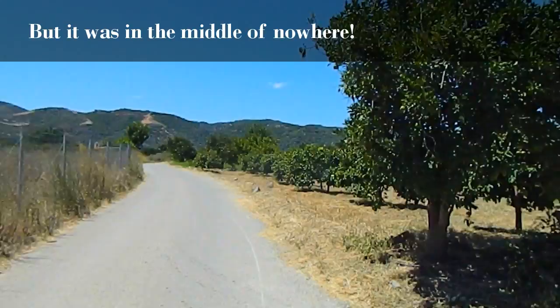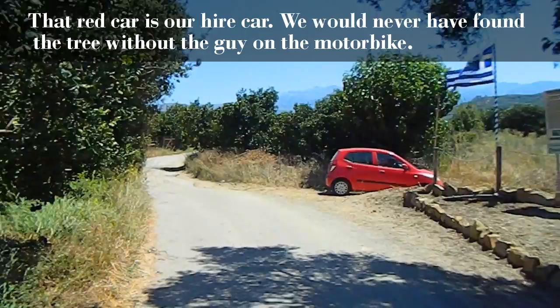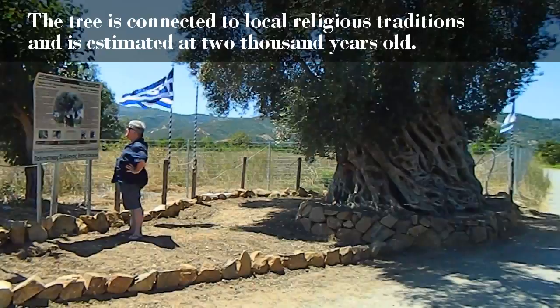As you can see, this particular olive tree is pretty much in the middle of nowhere. It's classified as monumental due to its connection to local religious traditions, but also because of its special shape and age — years that are estimated based on the current dimensions of the trunk.